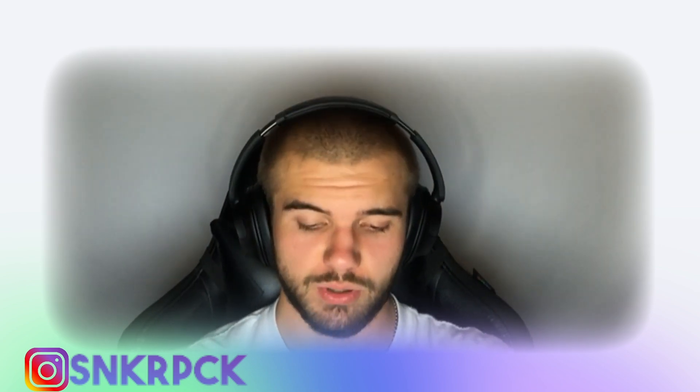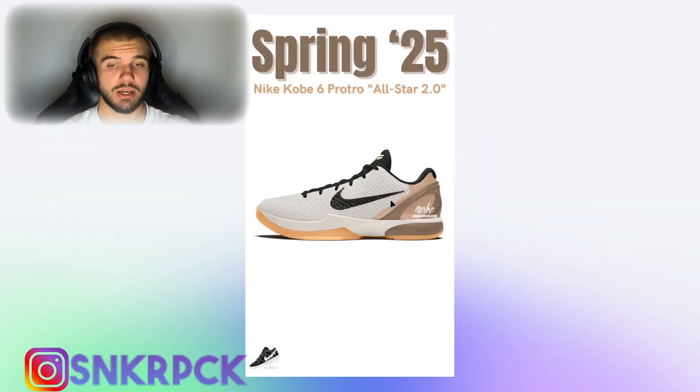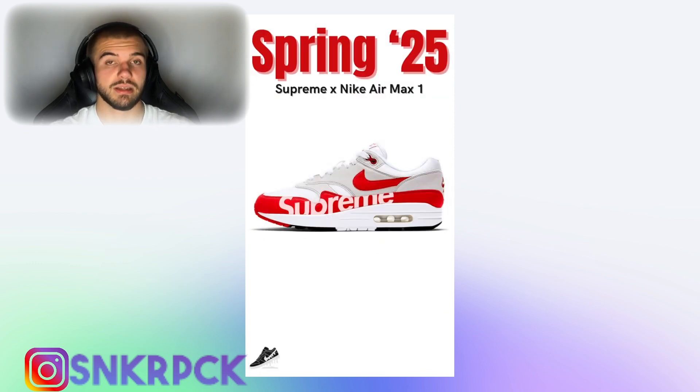The first one is that in spring of 2025 we will have the Nike Kobe 6 Pro Throw All-Star 2.0. This is just a mock-up, not an official look, but as you know, Kobe 6s are the best hooping shoes and for me that is still the case. I have a Kobe 6 at home — I've actually never worn them but the materials are really good. This colorway will be really beautiful. Tell me down below if you like it.